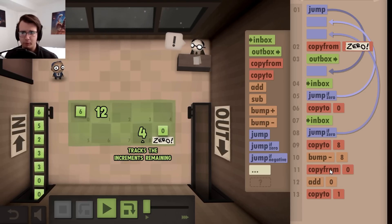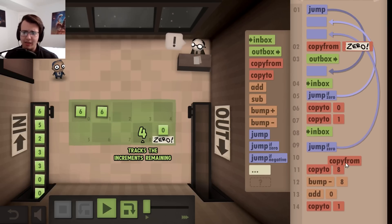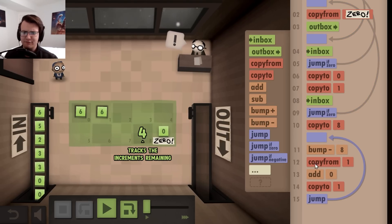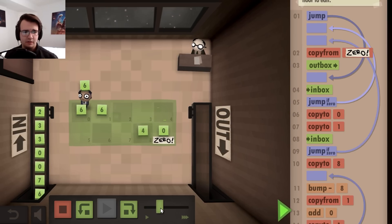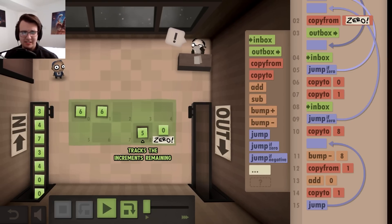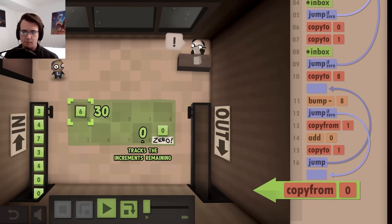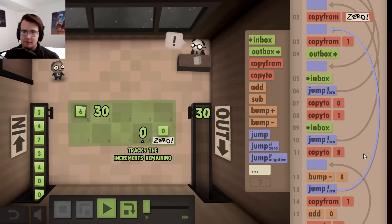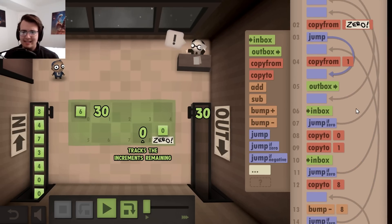I actually want to make a loop. I'm going to copy the very first number to both the zeroth and the first tile, so that when I pick it up again I can pick it up from the first tile. This allows me to do a loop, but I forgot a way to exit the loop — all this does is endlessly add a number. Once this counting number becomes zero, I need to stop adding. So after I subtract the counting number, if it's zero, I could copy from one and then outbox that. If I want to save space, I'll have to bring this to the front so it'll already outbox. And then if I copy from zero, I'll have to jump over the copy from one. That's 18 lines, but it might work.